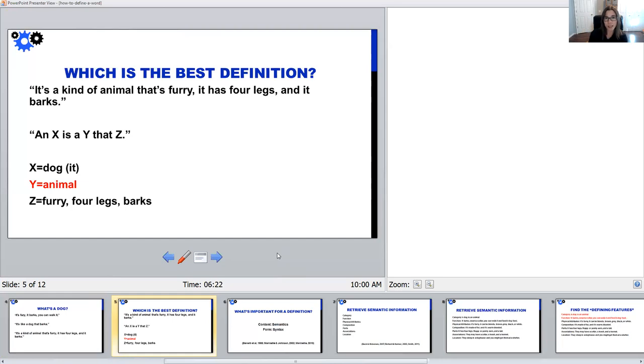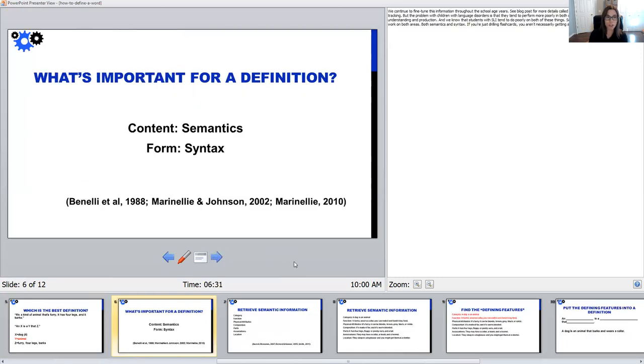Let's back up and think about what's the most important information that needs to be in a definition. According to research and what we typically see throughout the school-age years, we need semantic information — content. Do we actually have the right details and the right types of information that explain the features of the word? And then form — is that semantic information organized into a sentence that actually makes sense and explains what the word means? We need both the content and it needs to be organized in a way that makes sense.